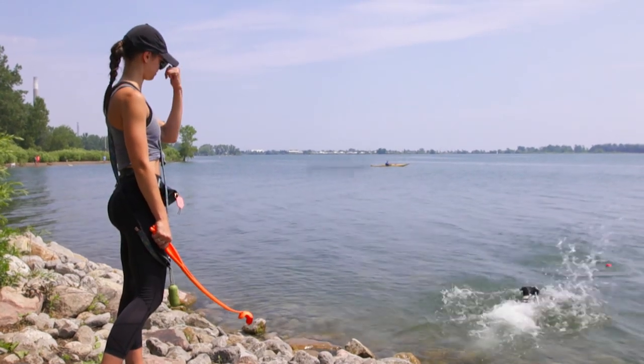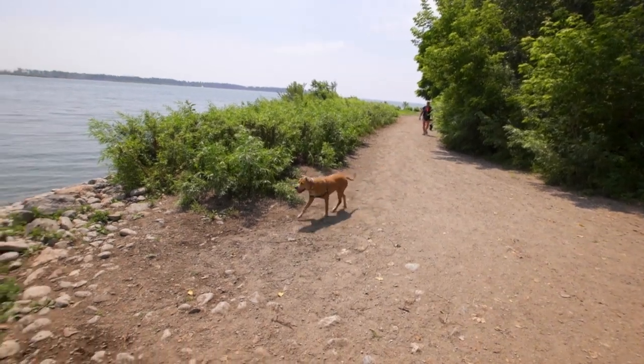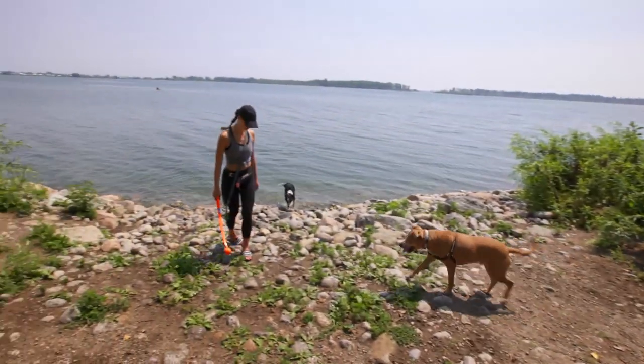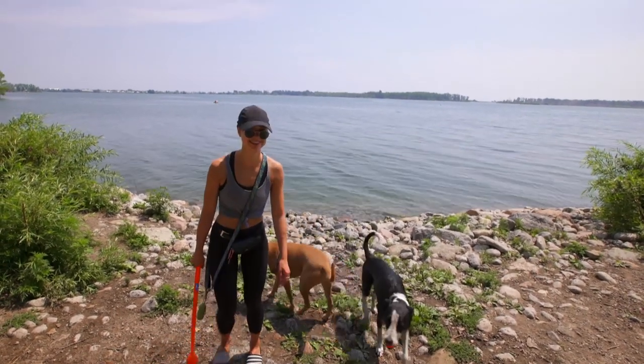And when you get home from places like this, don't just check the dog for ticks — check yourself. A new threat requires a new routine. Christine Birak, CBC News, Toronto.